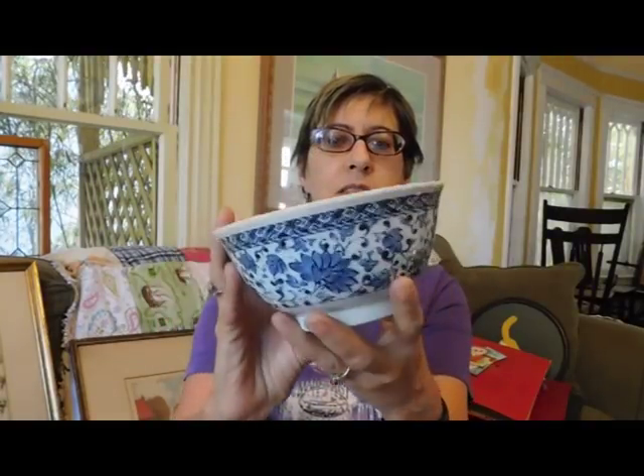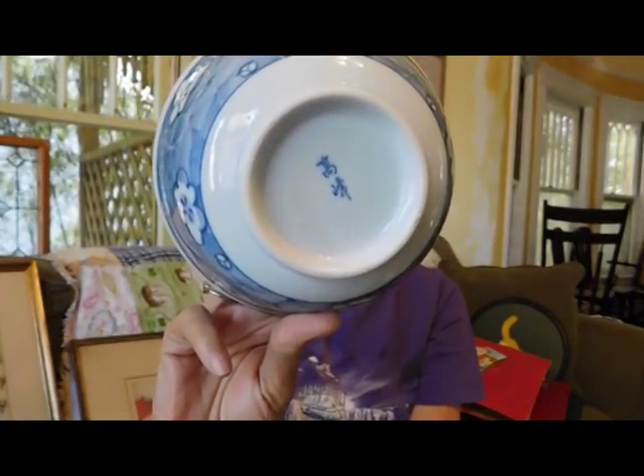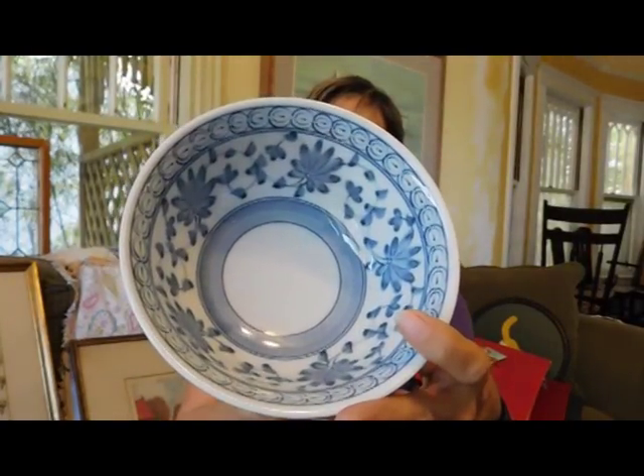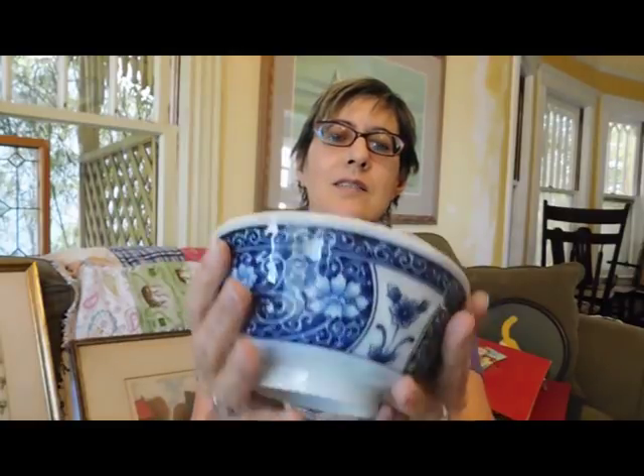At the flea market, I bought these bowls. These are actually for me — I like to eat my cereal out of these kind of bowls. So whenever I can find them for a good price, I buy them. There were four of these and each one's different. They're all made in China but they have the Chinese markings on the bottom, which is kind of neat. They're pretty — I just really like them.